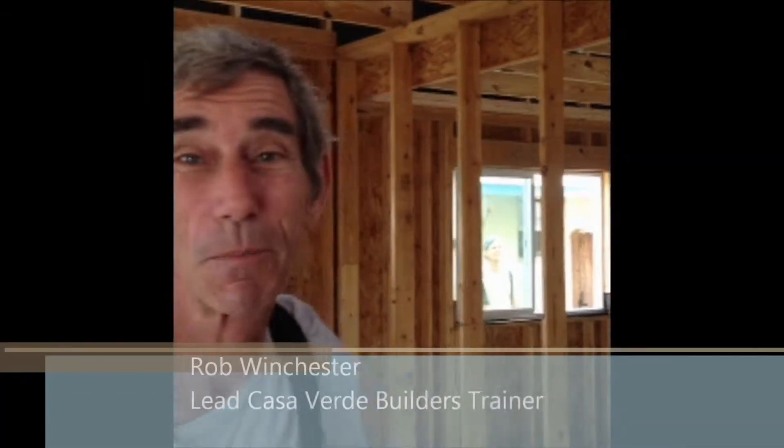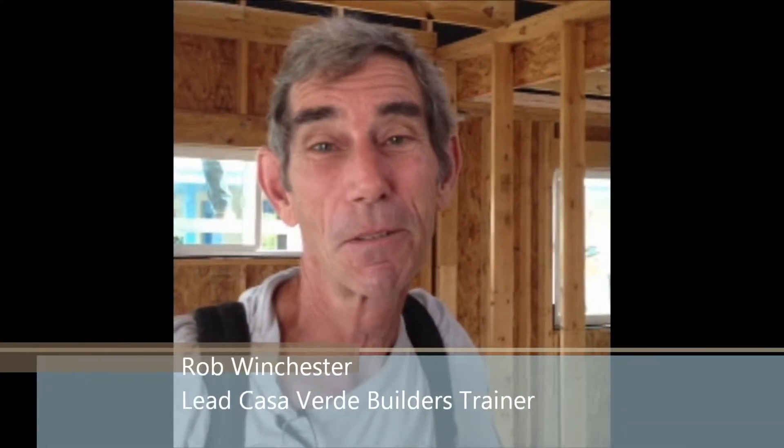Hi, I'm Rob Winchester with American Youth Works and we're standing in the house that was designed during a charrette with the AIA and the young people of American Youth Works. It's gone from two-dimension to three-dimension at this point.